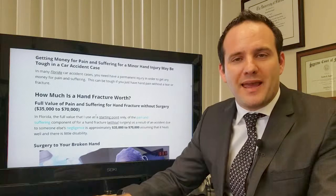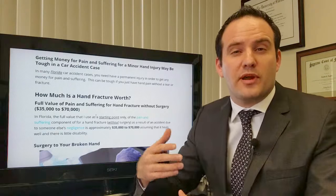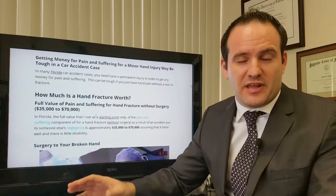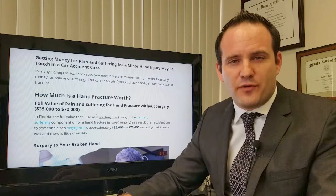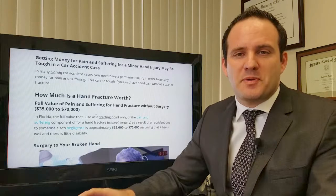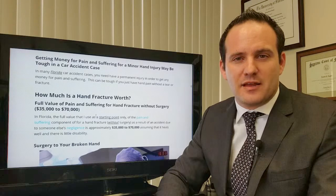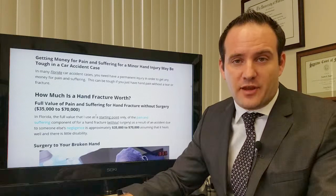Getting money for pain and suffering in a car accident case in Florida, assuming someone else is at fault — if your injury is very minor, that's the first type of hand or wrist injury I'm going to talk about. Overall, it's difficult to get money for pain and suffering, because in Florida you need to meet the standard of showing that your hand or wrist injury is permanent in order to get money for pain and suffering.